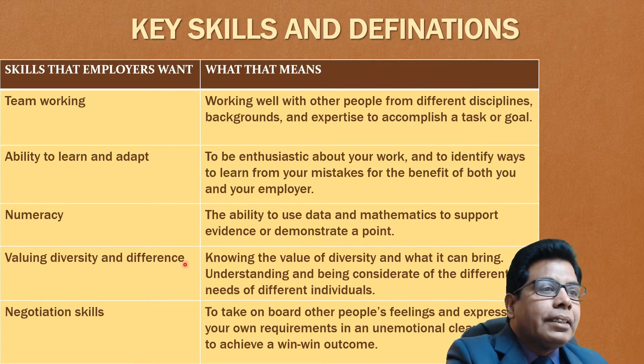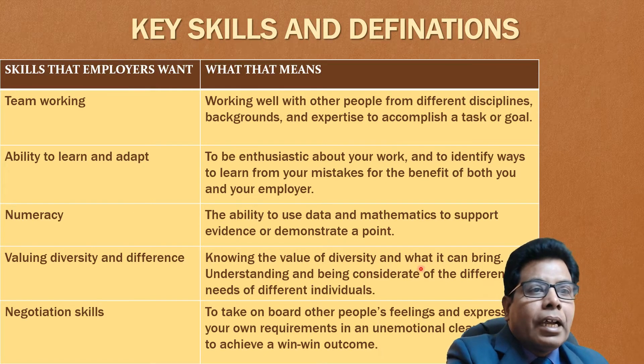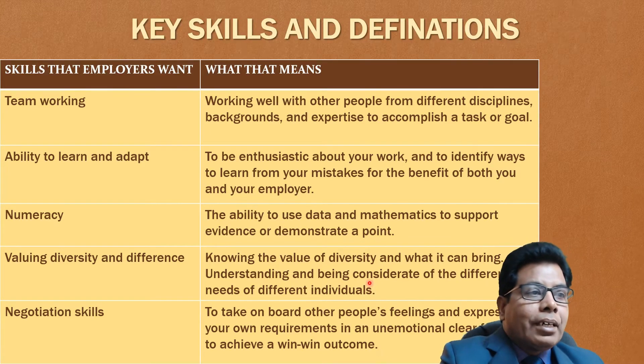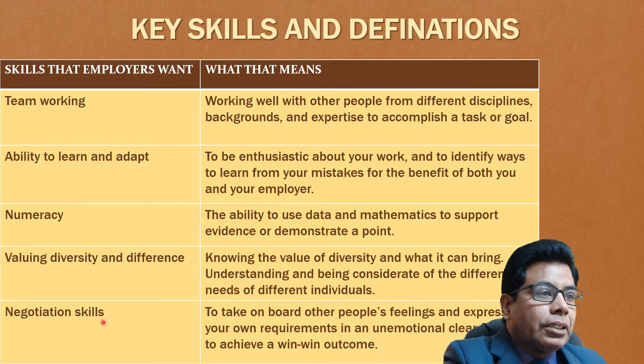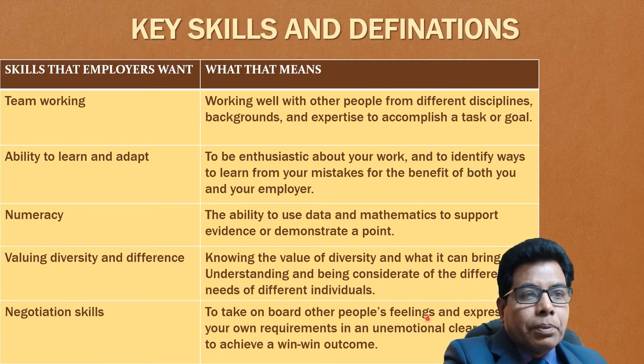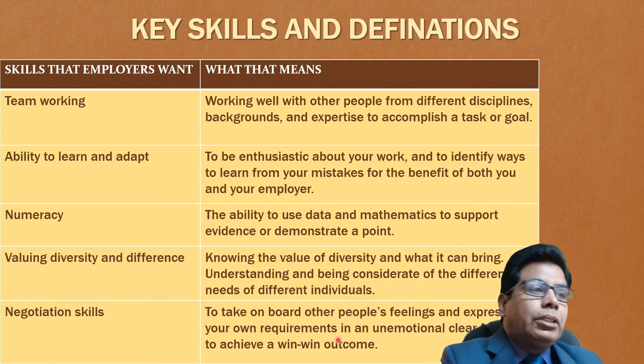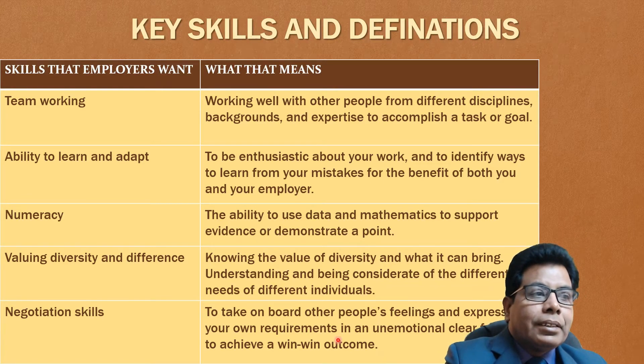Then valuing diversity and differences: knowing the value of diversity and what it can bring, understanding and being considerate of the different needs of different individuals. This skill will be particularly required when you are gathering requirement analysis for a project. Then negotiation skills: to take on board other people's feelings and express your own requirements in an unemotional, clear fashion to achieve a win-win outcome. You will have to negotiate with people and even with clients, and negotiation skills will help you to do so.